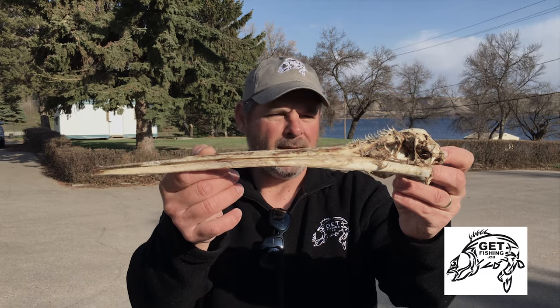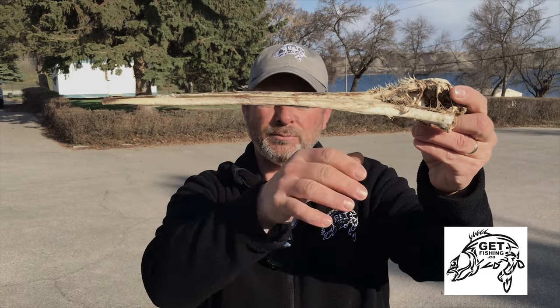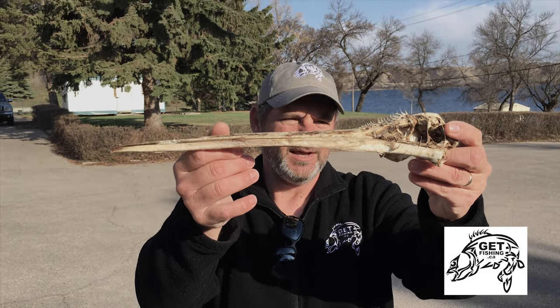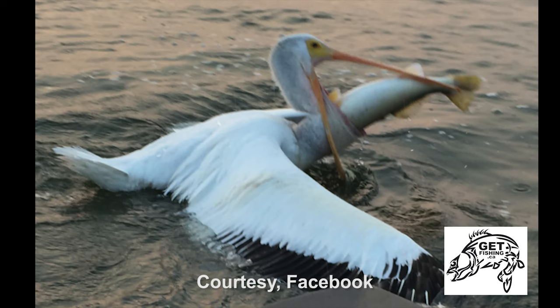It's a little bit chewed up, but what's missing is the incredible bottom jaw and that big bag-like throat. Believe it or not, any kind of fish that's probably less than 10 pounds could get swallowed by this bird right here.